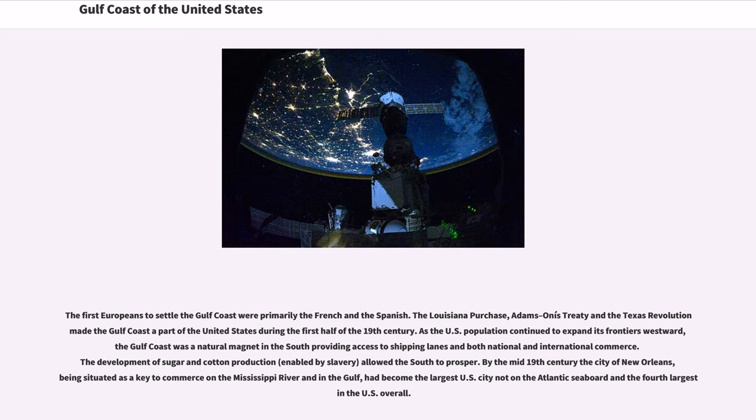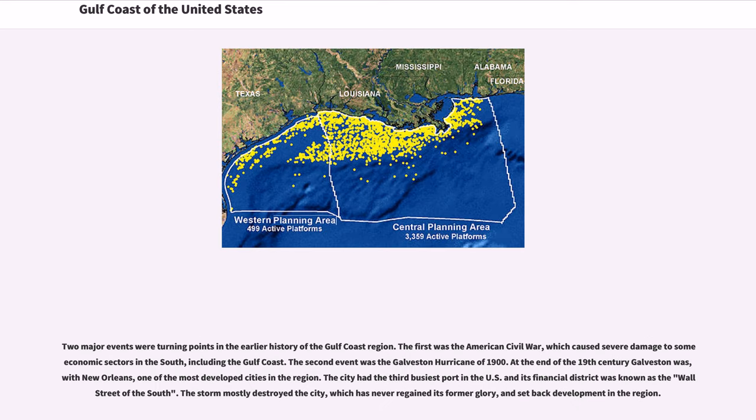By the mid-19th century, the city of New Orleans, being situated as a key to commerce on the Mississippi River and in the Gulf, had become the largest U.S. city not on the Atlantic seaboard and the fourth largest in the U.S. overall.